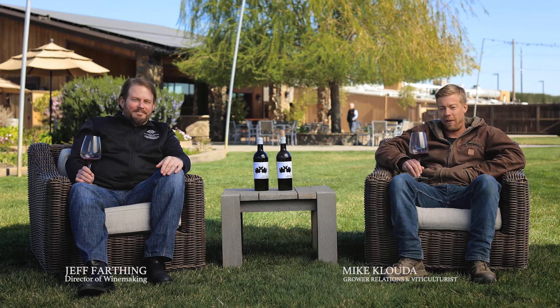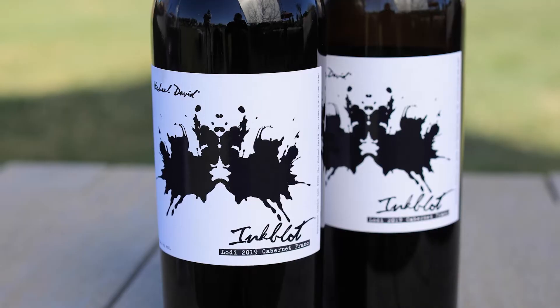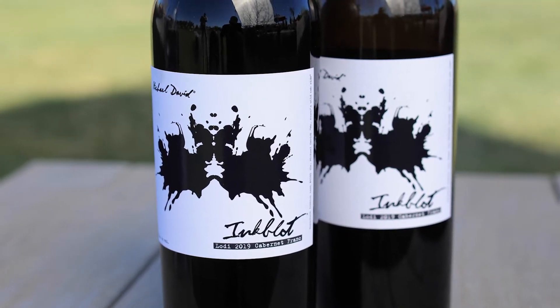Hi, I'm Jeff Farthing. I'm Mike Clowda. And we're here talking about the Michael David Winery 2019 Cabernet Franc Ink Blot series.